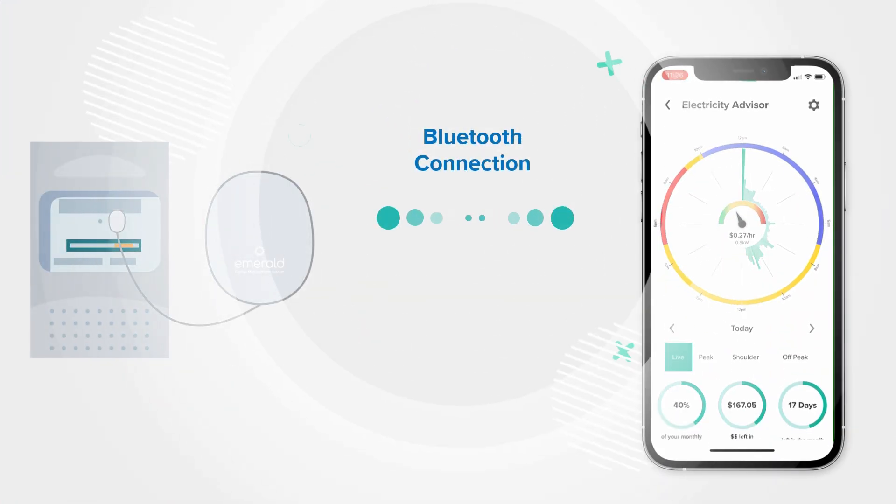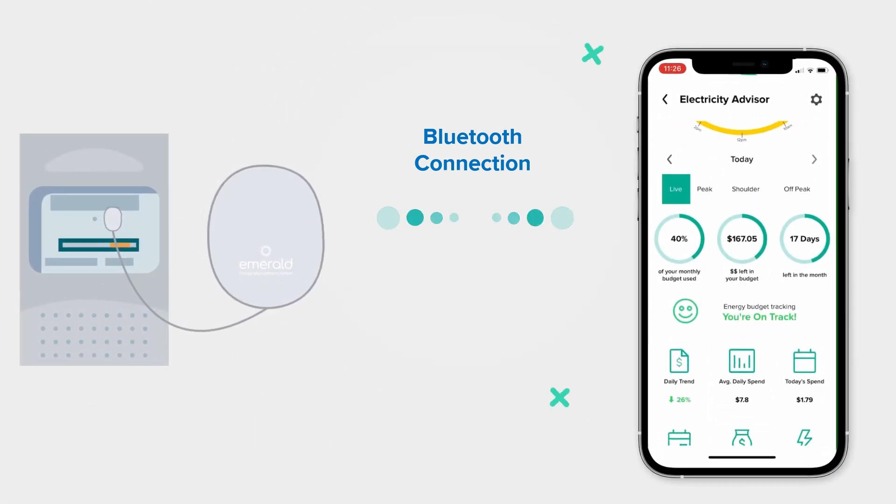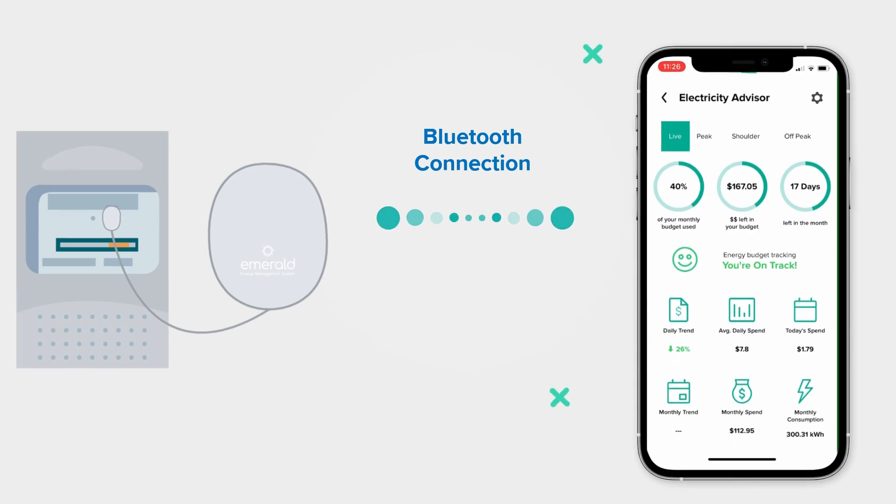Welcome to Emerald EMS. Emerald Energy Management System connects with your electricity meter, delivering energy intelligence to your phone via Bluetooth in the form of easy-to-read graphics and stats.